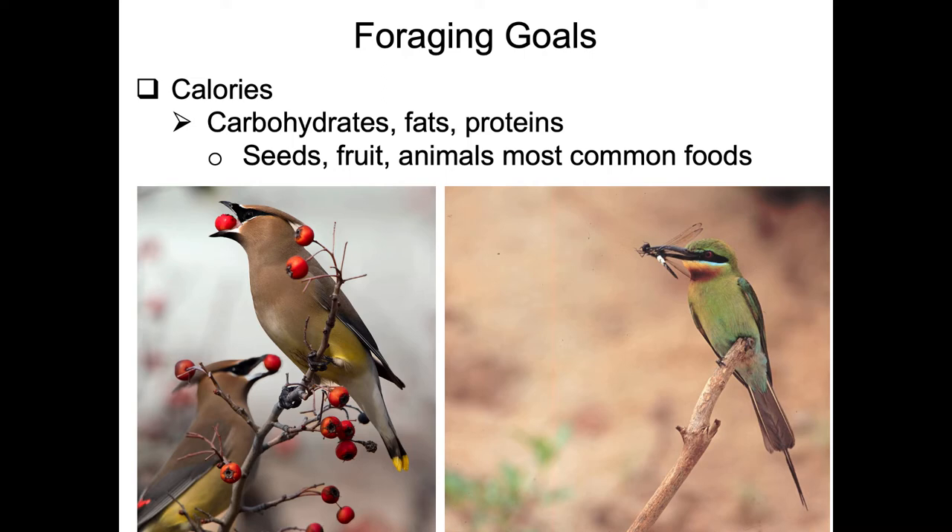The primary foods that birds eat include seeds and fruits, as shown here with these cedar waxwings. Fruit is digested very quickly, so if you're under a bunch of cedar waxwings or any bird eating fruit, you better not stay there long because you're going to get bombed.